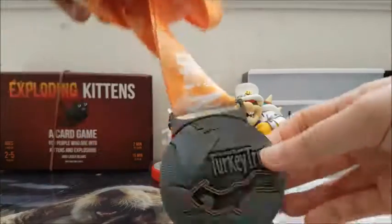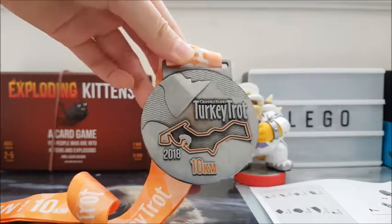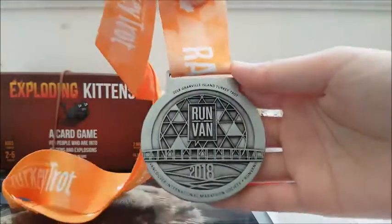Let me just show off my Turkey Trot medal for running 10 kilometers last Monday on Thanksgiving. This is a really nice medal this year.